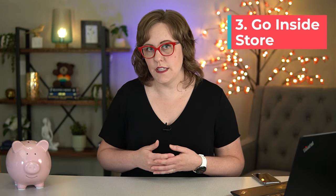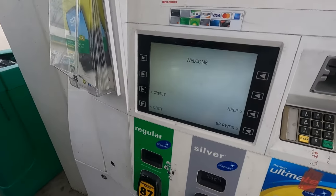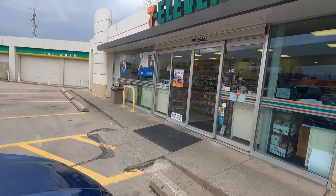Your third way to use Apple Pay to pay for your gas is to go inside the convenience store at the gas station. A lot of times when they don't have the NFC capabilities on the gas pump, they do have them inside the store at the register.